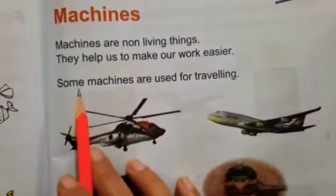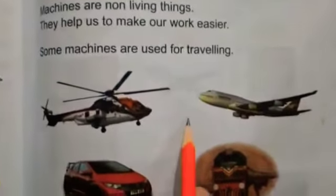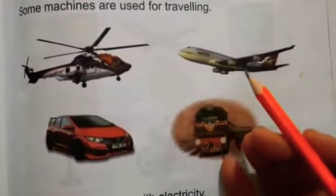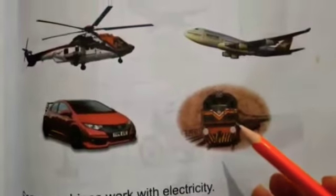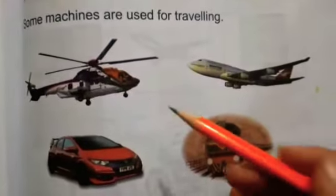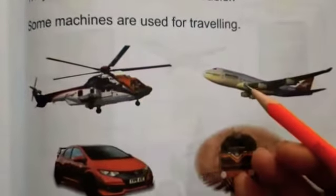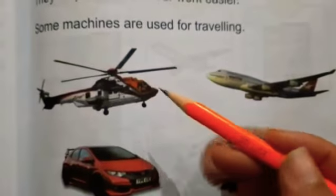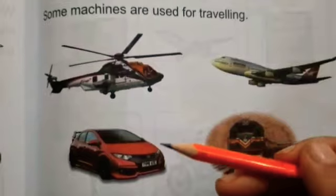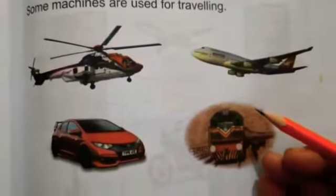Some machines are used for traveling. کچھ Machines جو ہیں وہ travelling کے کام آتے ہیں. Which ones? Helicopter, aeroplane, car, train. We use them for traveling. ہم plane میں بیٹھ کے دوسری country یا city جاتے ہیں. Helicopter میں جاتے ہیں. Car میں بیٹھ کے دوسری جگہ جاتے ہیں. Train میں بھی ہم ایک شہر سے دوسرے شہر جاتے ہیں.